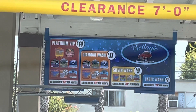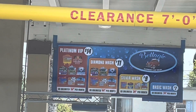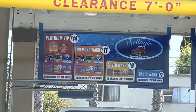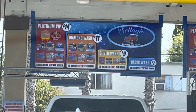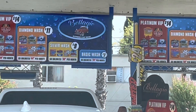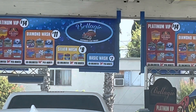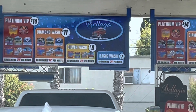Look at all the prices: $14 for the Platinum VIP — it used to be $13. $11 for the Diamond wash — it used to be $10. $9 for the Silver wash — it used to be $8. And now the basic wash is $7; two years ago it was like $6.